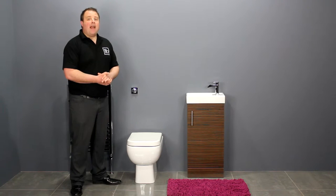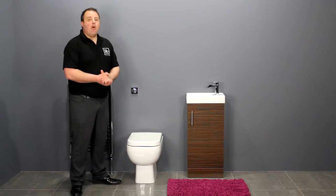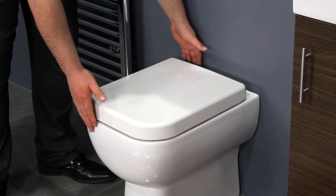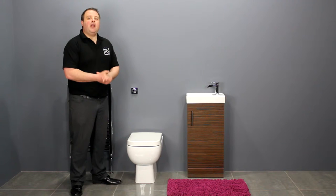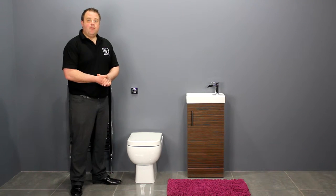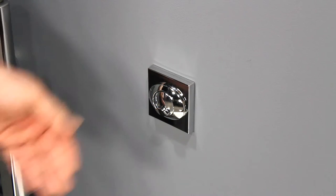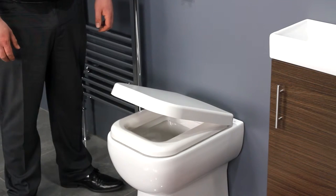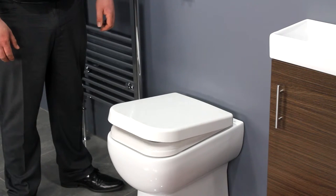The Rack Series 600 back to wall toilet has contemporary style. The subtle geometric shape is on trend for modern bathrooms. It has a short projection of just 500 millimetres from the wall and takes up a minimal amount of space. This toilet does require a concealed cistern and flush plate. The soft closing seat adds a touch of luxury and prevents the seat from slamming down.